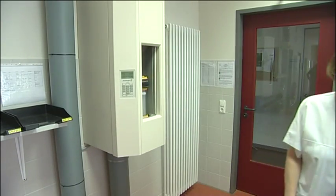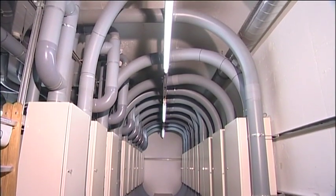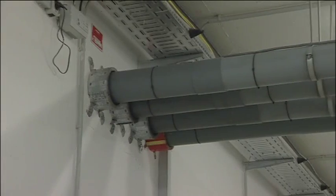They unite speed, reliability and commercial efficiency. A network of tubes connects the sending and receiving stations with each other. It is through these tubes that compressed air moves the carriers loaded with objects from and to the stations.